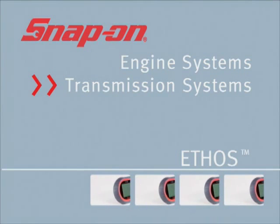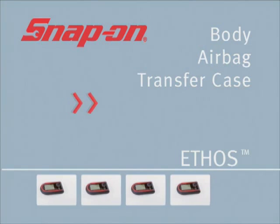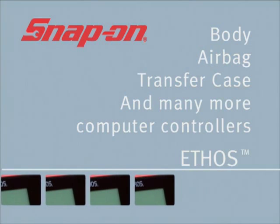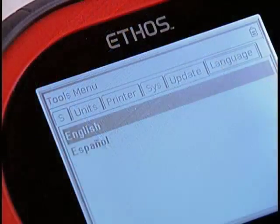Now you can access engine systems, transmission systems, ABS systems, body, airbag, transfer case, and many more of the computer controllers that contain data to help you get more jobs done — and more jobs done right.